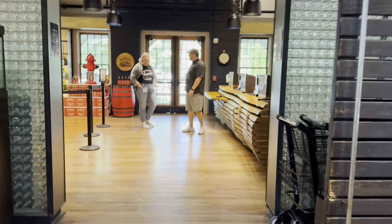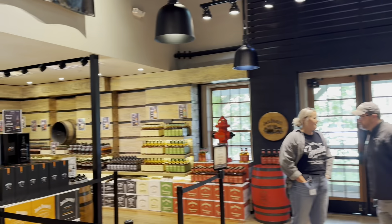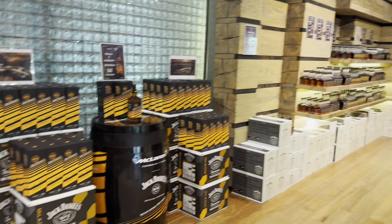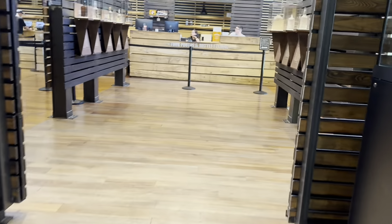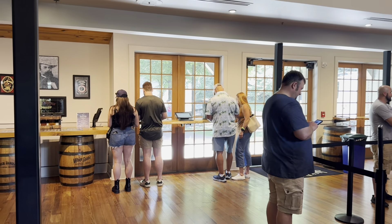The White Rabbit Bottle Shop has some bottles that you can only purchase here at the distillery, and they also have some special editions like that McLaren bottle right there. And right over here at these iPads is where you order up your engraving and decide what you want to write.